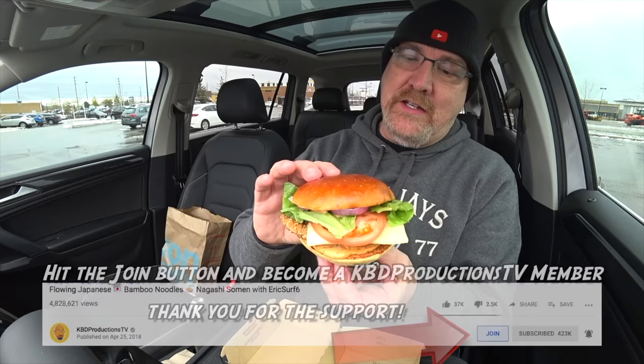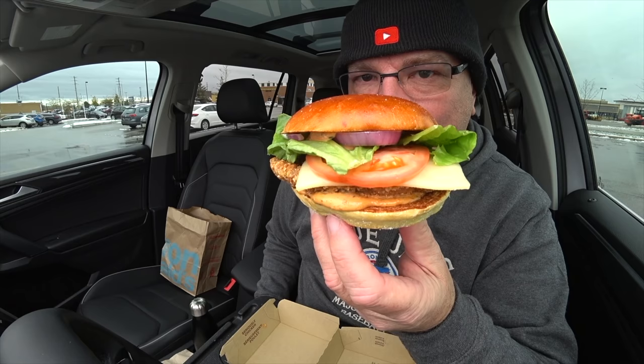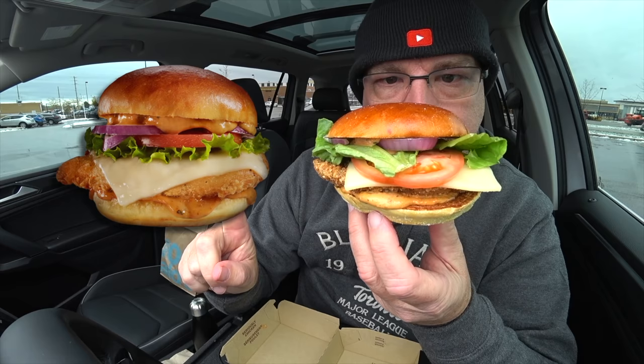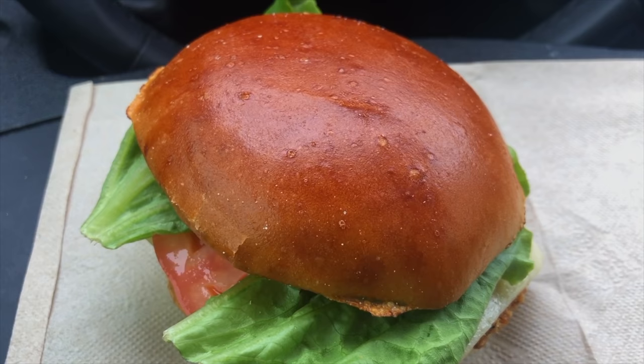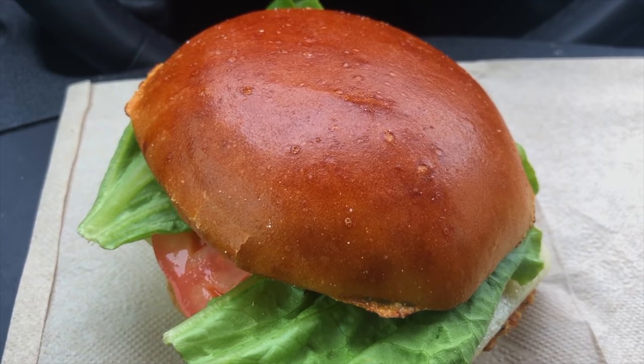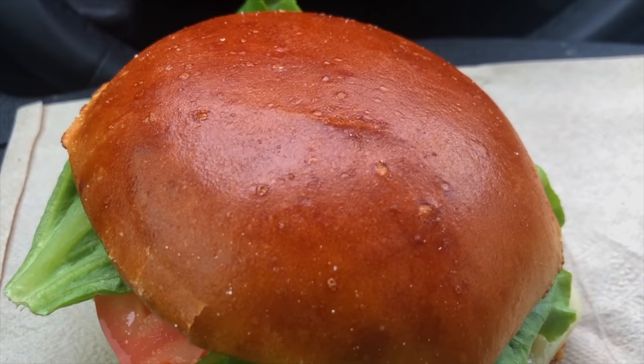Let's compare this one to the one I found on the internet. Are you ready? Ding. It looks close, doesn't it? Way to go, McDonald's. Oh, it smells beautiful, guys. Let's go for a close-up. There is your tomato and mozzarella brioche bun crispy chicken sandwich. And that brioche bun looks like a planet, doesn't it? All those little dimples and craters on there.